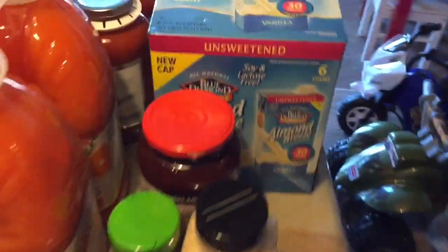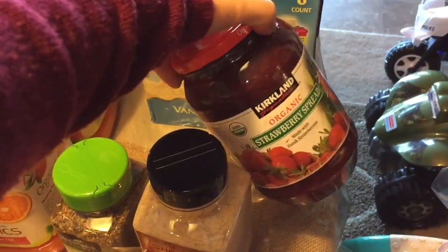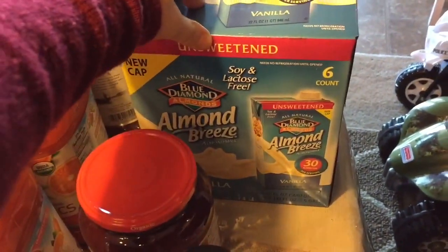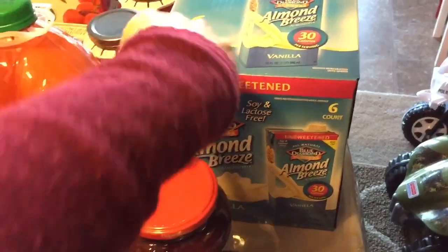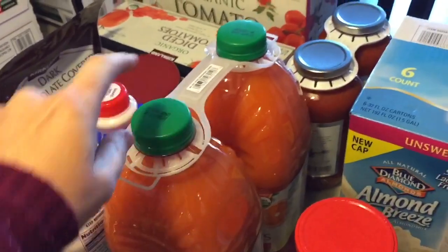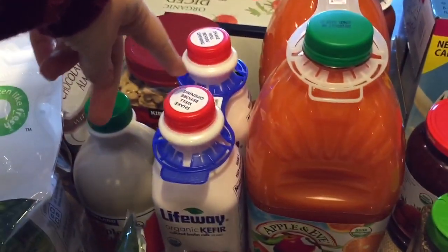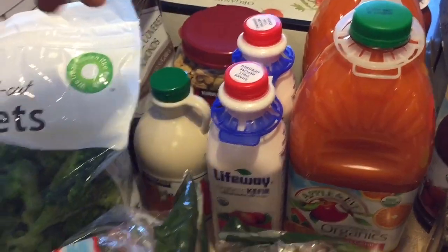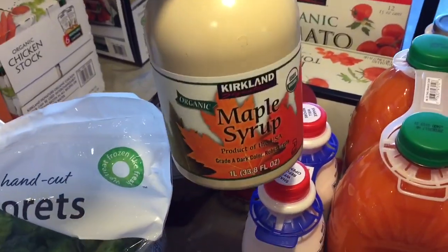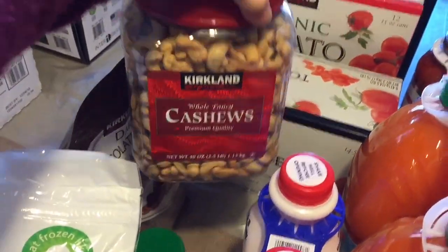A cute bag of broccoli, some chopped onion, some organic basil, some organic strawberry jelly, and almond milk — the unsweetened vanilla. And then orange carrot juice. My son loves orange carrot juice from Costco. And then some organic kefir — this is great with smoothies and it's a lot cheaper to buy it at Costco, you get two. And then we buy the organic maple syrup there and just some cashews — a huge thing. My husband likes to take those to work for lunch.